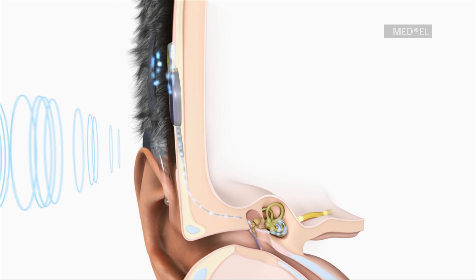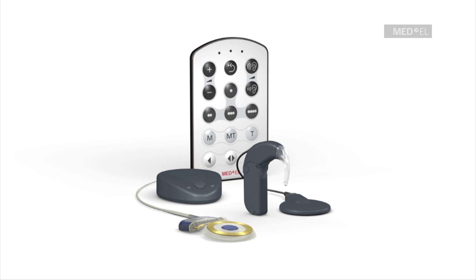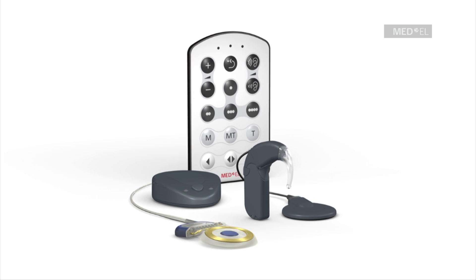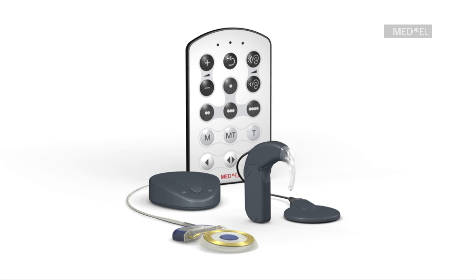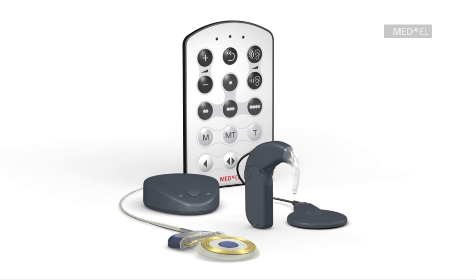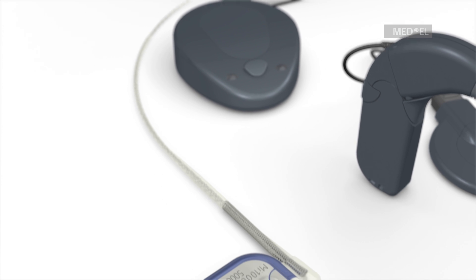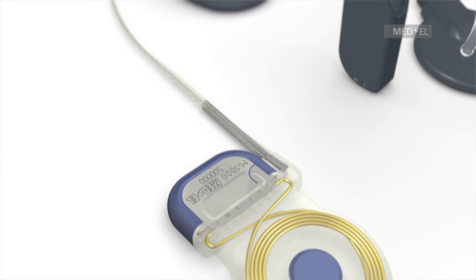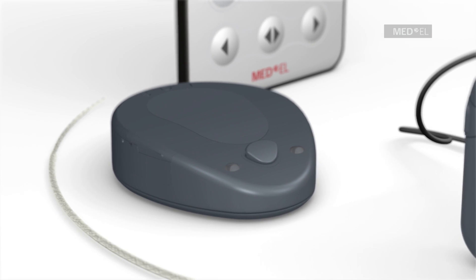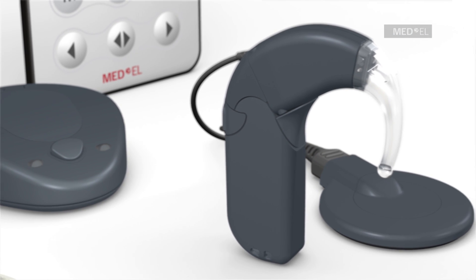The MAESTRO cochlear implant system sets the standard in ease of use, hearing performance, and reliability. It features an externally worn audio processor as well as an internal cochlear implant. For the first time, MAESTRO users can select from two audio processor options, both featuring the same superior hearing performance in challenging listening situations. The RONDO single unit processor is the world's first fully integrated cochlear implant audio processor.